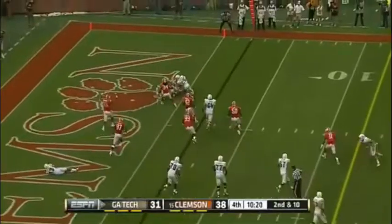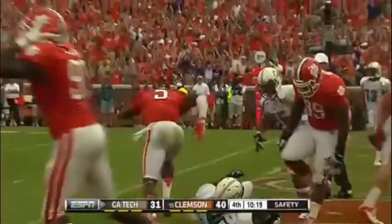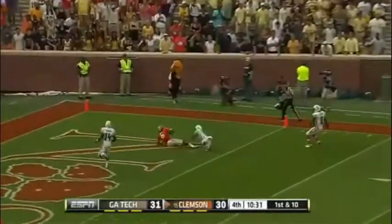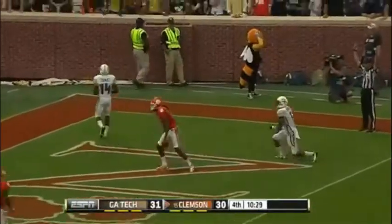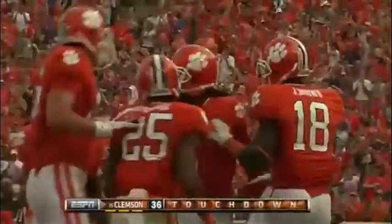Pitch to Orland. Smith is a safety. Boyd — one pump fake goes for the end zone. Wide open, Hopkins. Touchdown. The pump fake did it.